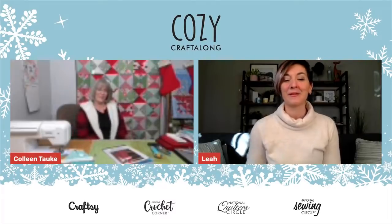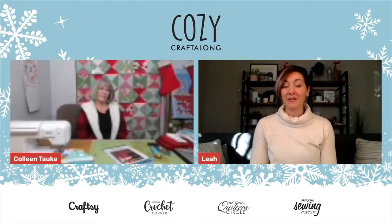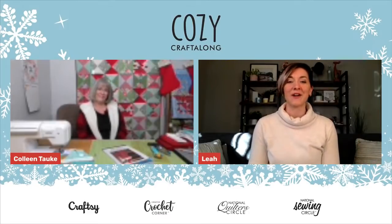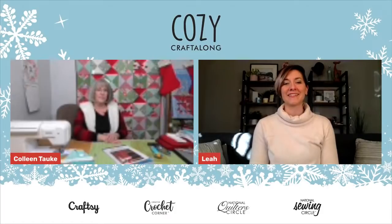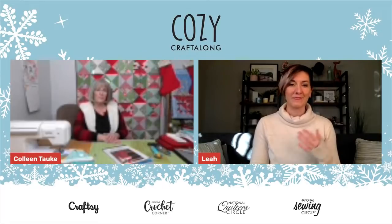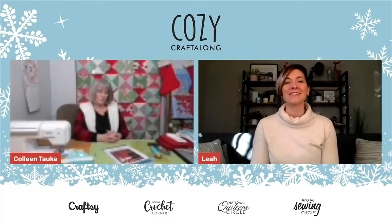Each day this week a new instructor is streaming live as we quilt, sew, crochet, and bake, and you will get step-by-step demonstrations of all of these festive winter projects. If you have any questions during the event, please leave your comments in the blue chat box below or in the chat on Facebook and YouTube. I will keep an eye on the comments, and we usually have time at the end for a couple of fun questions.